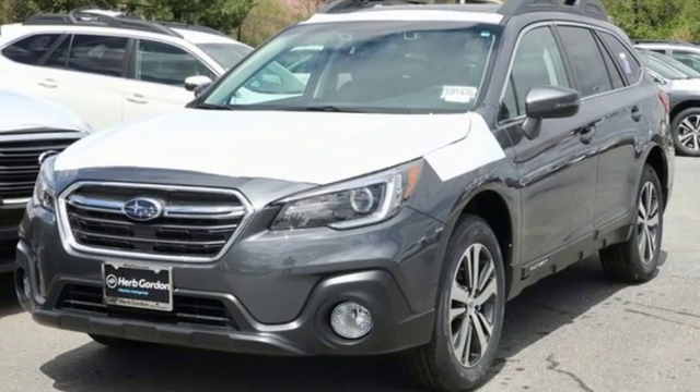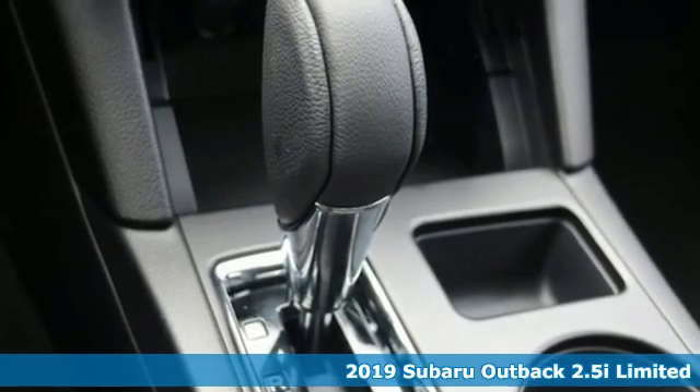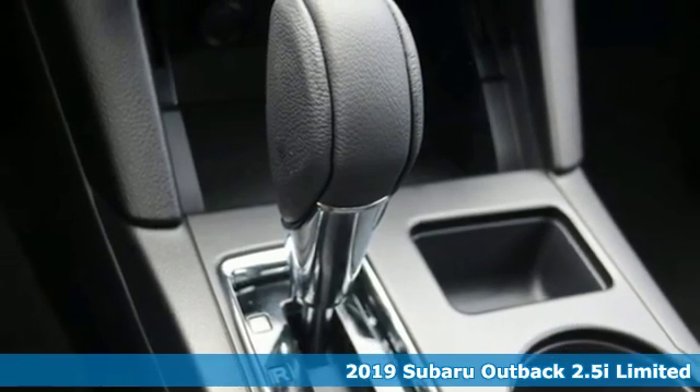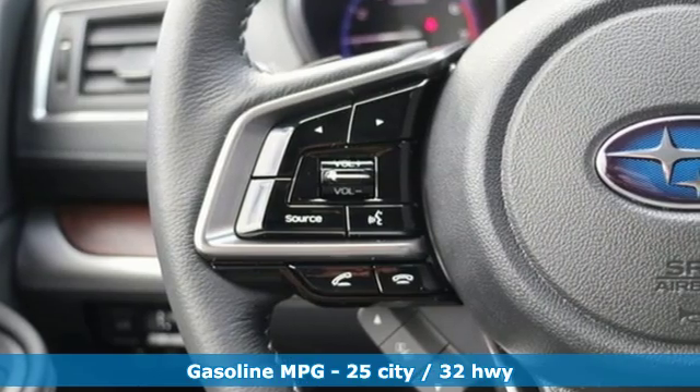Here's a new 2019 Subaru Outback — the perfect blend of adventure-ready engineering and performance with modern styling and comfort. It boasts an impressive list of features like these.